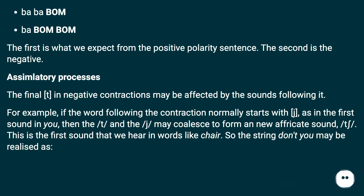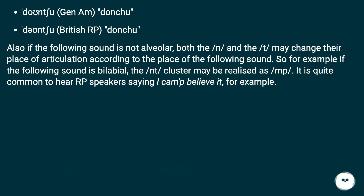Assimilatory processes: the final T in negative contractions may be affected by the sounds following it. For example, if the word following the contraction normally starts with J (as in the first sound in "you"), then the T and the J may coalesce to form a new affricate sound — the first sound we hear in words like "chair." So the string "don't you" may be realized as "don'tchu" in American English, or "don'tchu" in British RP.